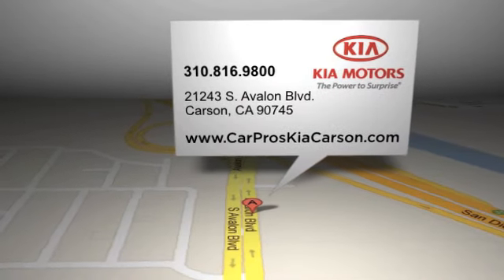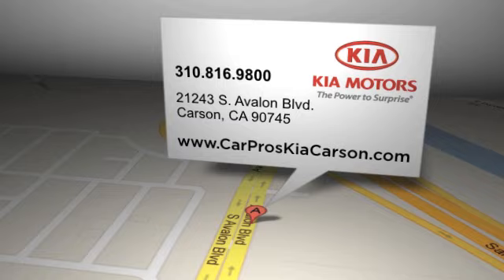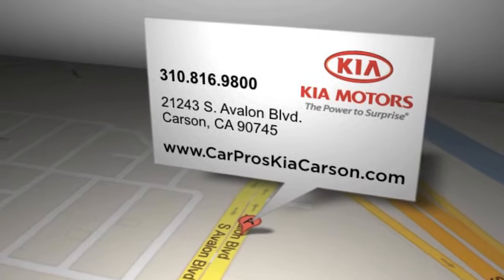CarPros Kia is located at 21243 South Avalon Boulevard in Carson, California.